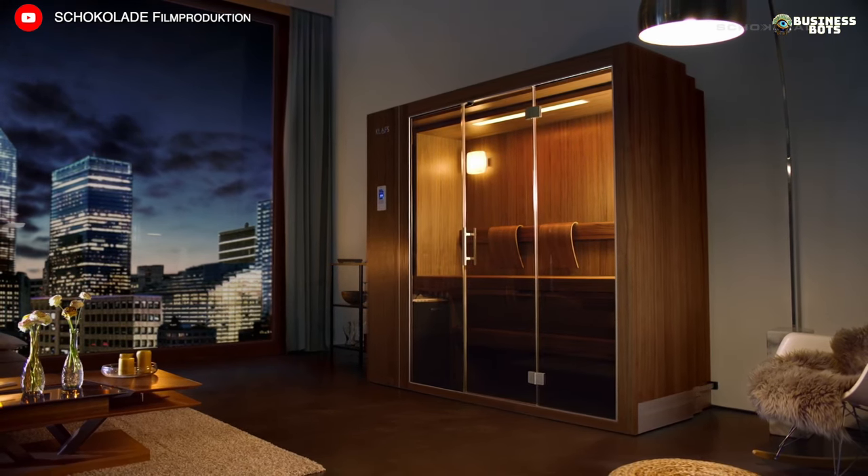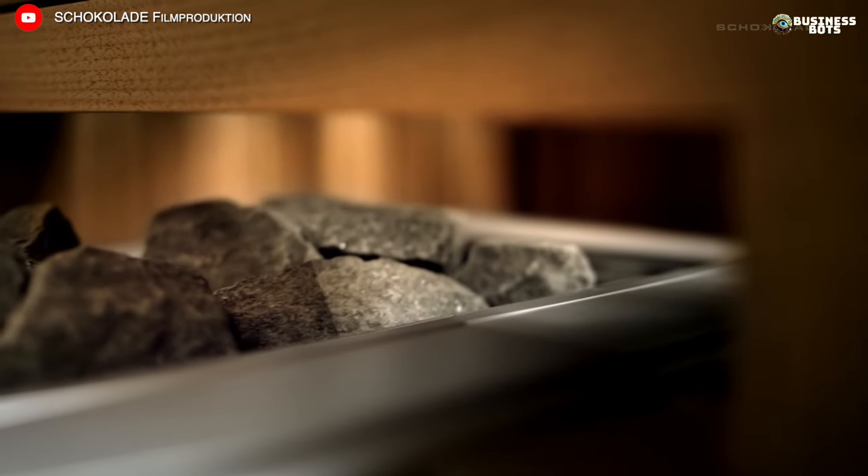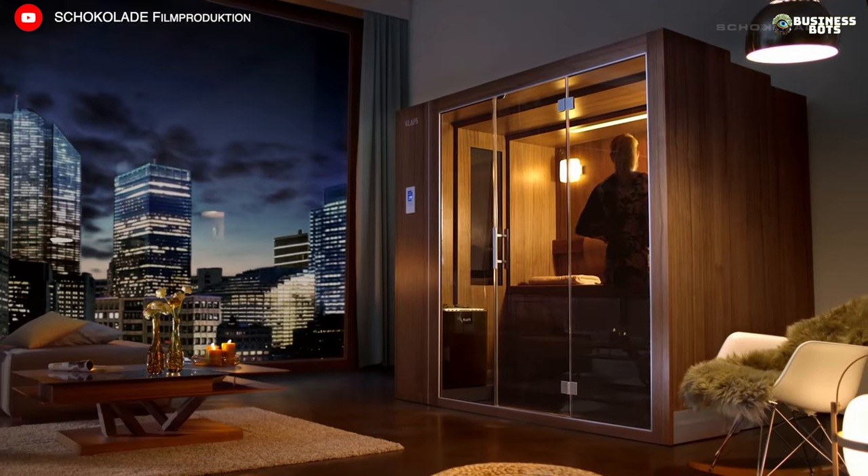One can also engage in the production of mini saunas for stationary placement in apartments and houses. They take up little space and can be installed in any room — in the bathroom, in the bedroom, or on the balcony. Saunas can be made more comfortable by adding voice control or smartphone control features.